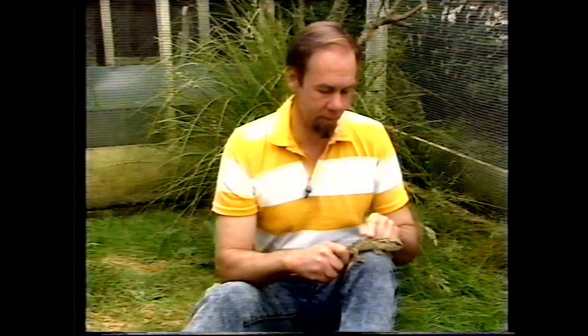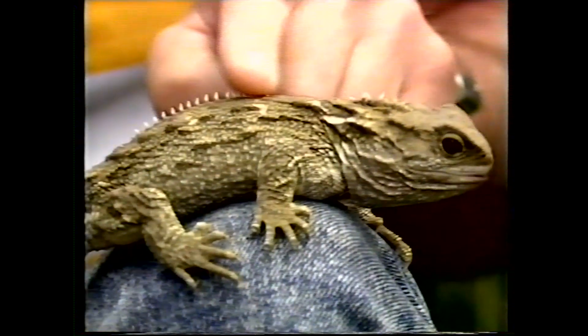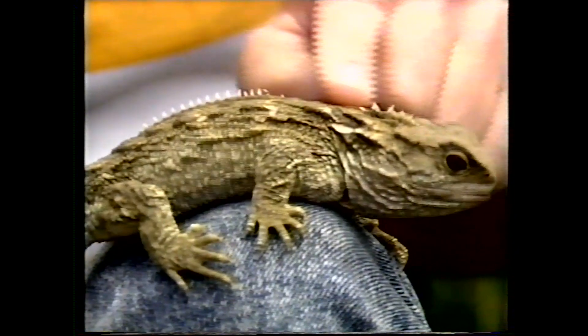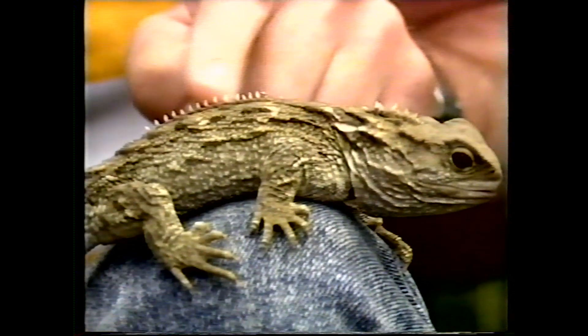Today, Tuataras are confined to New Zealand's offshore islands, or a few of them, except of course for those kept in captivity, like this one, which is found at the Oterahonga Kiwi House. On the islands, they can dig burrows of their own, but they often share them with seabirds which have done the digging. They grow very slowly — this one's only a juvenile. They don't reach sexual maturity until they're quite old, and they may live as long as 100 years.